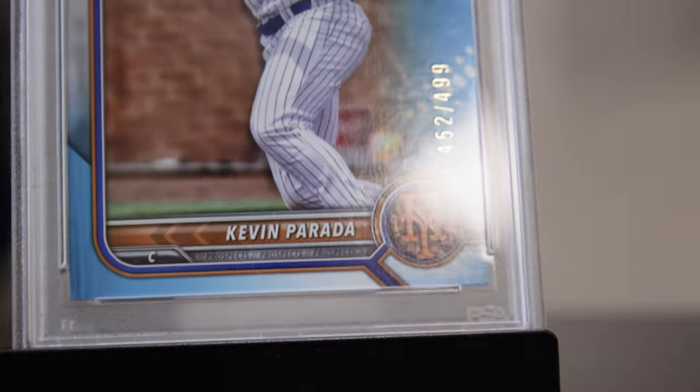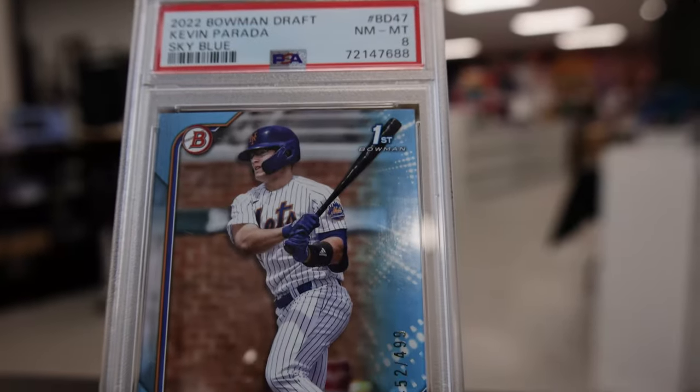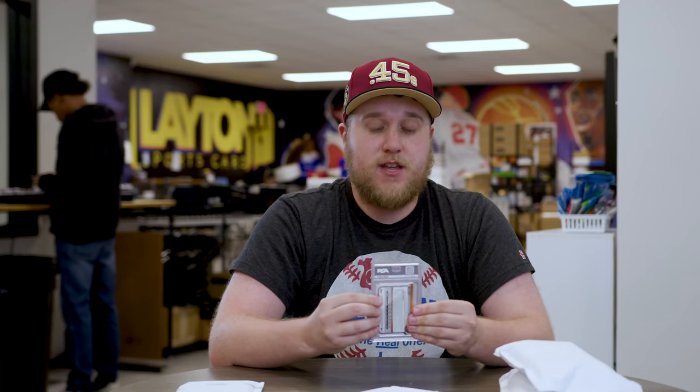Card number one is going to be a 2022 Bowman Draft PSA 8, Kevin Parada, sky blue paper, numbered to $4.99. So one of the Mets' top prospects. Definitely excited to see what happens with him. That's the first card — Kevin Parada.